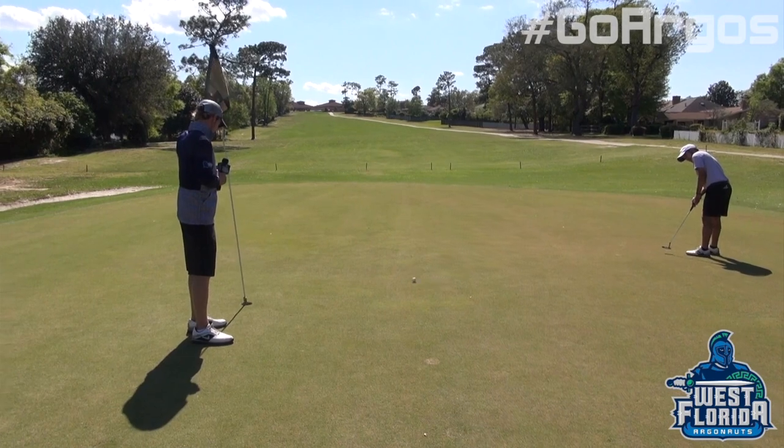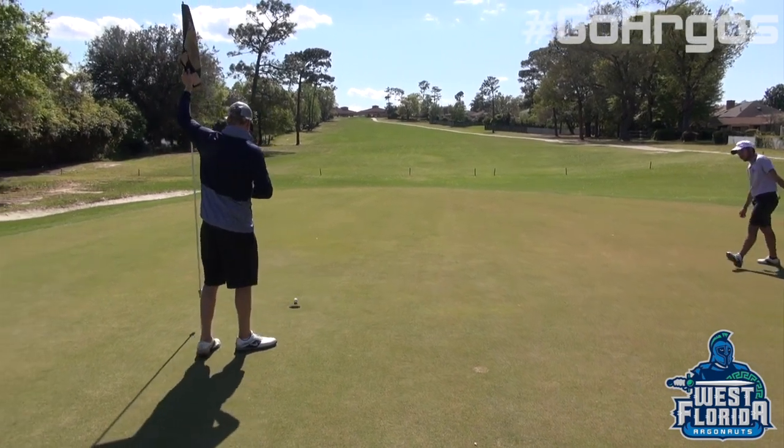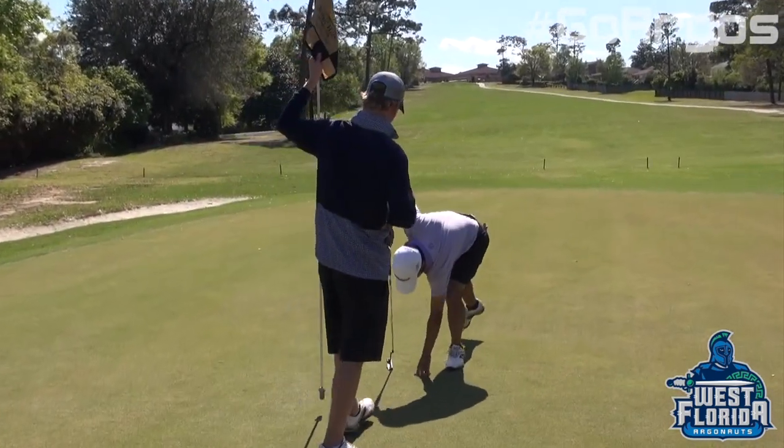Good stroke, good roll. Not bad. Good, good. Perfect. Good par, good par.